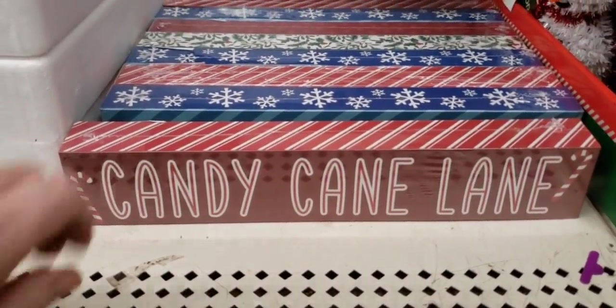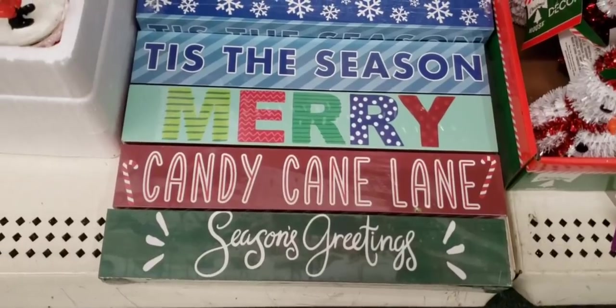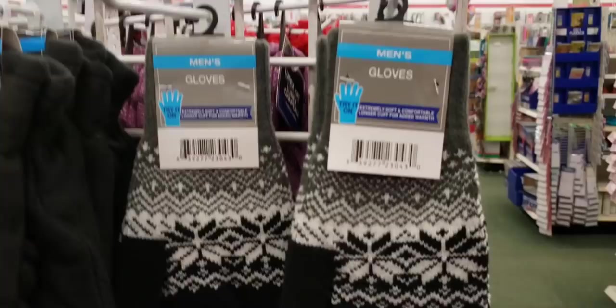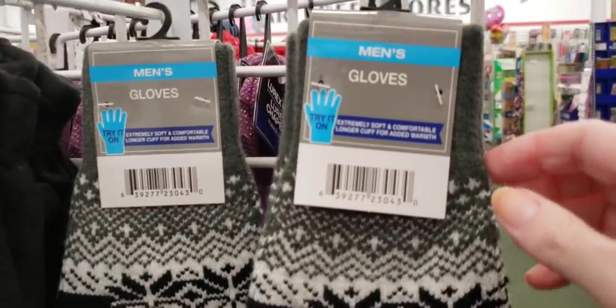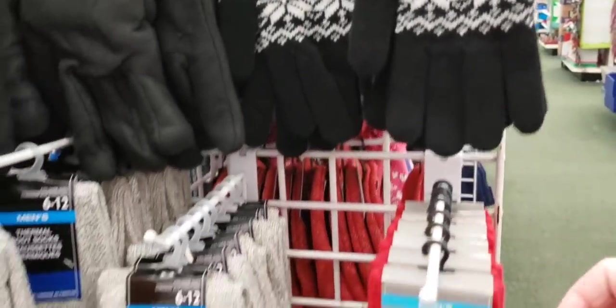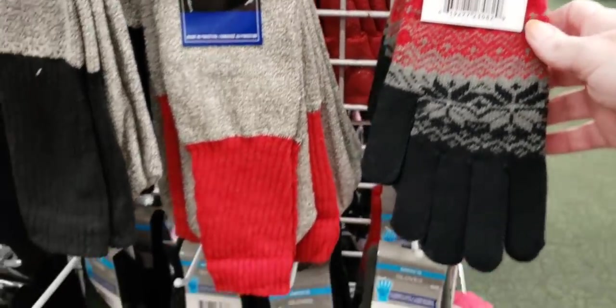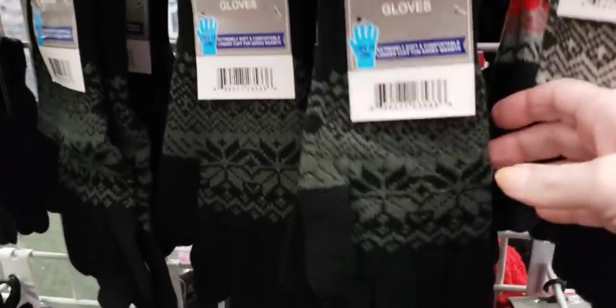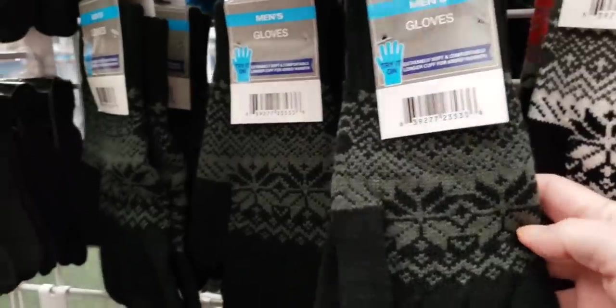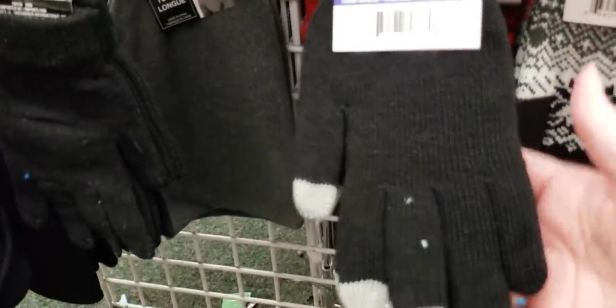Candy Cane Lane — say that five times real fast. Tis the season to be jolly. Look here, they have the men's gloves, and these things were huge. Now if you're a woman and have huge hands, you can buy the men's gloves. But it's nice that they have big gloves for men and women.